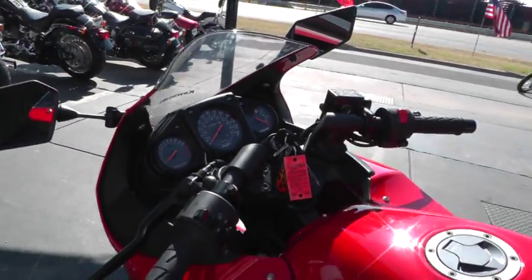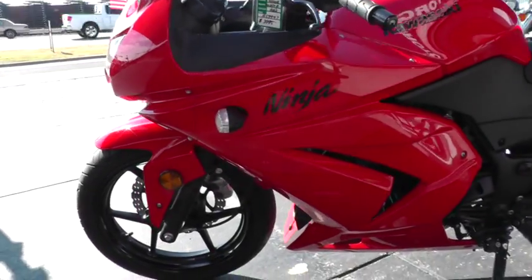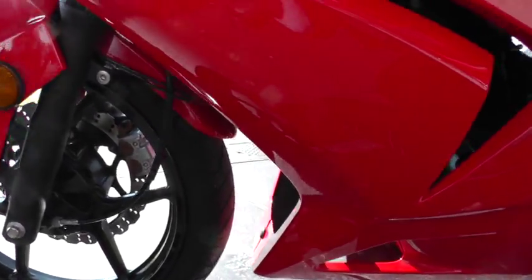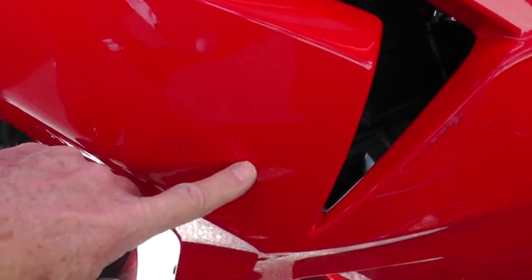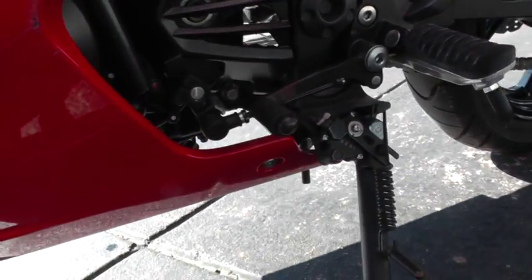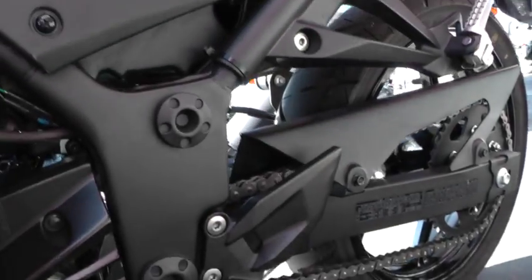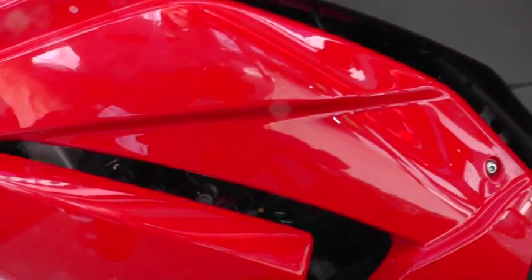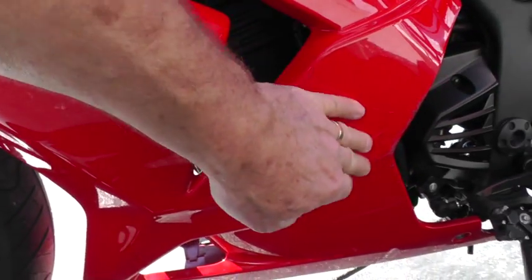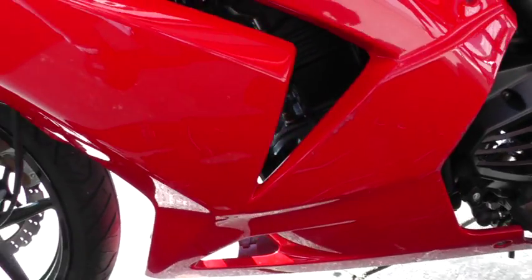I don't know the story behind this motorcycle, but I noticed over here on the left side that it looks like it may have just been dropped. I don't see any skid marks on any of the pedals or scratching up on the frame or anything, so I'm thinking maybe it was just a light little drop.